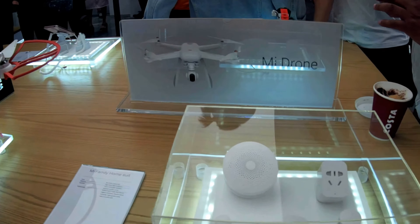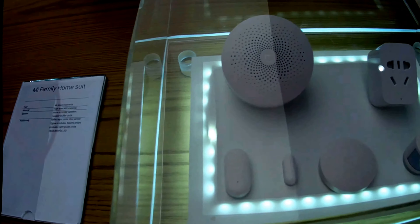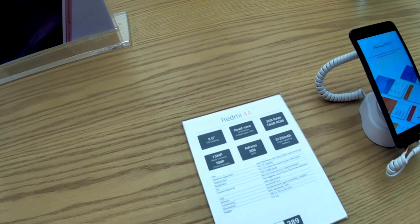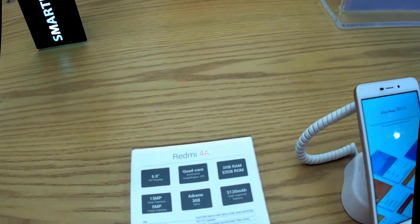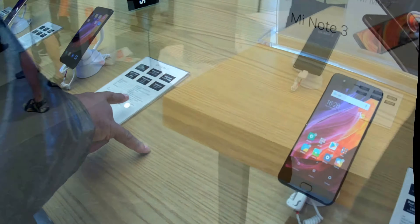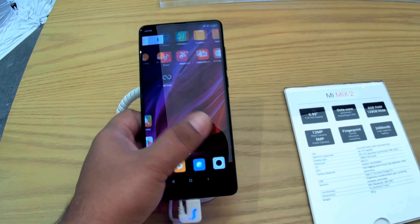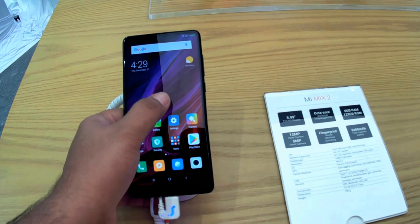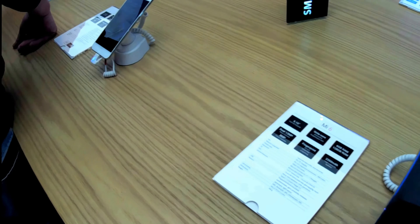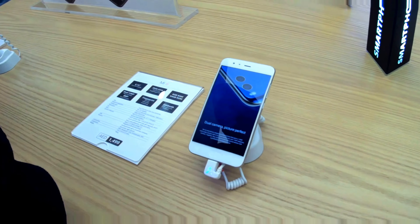A Mi drone was sitting there beside the Mi family home suite. Almost all Xiaomi smartphones were available as well, including the Redmi 4 series, Mi Note 3, the stunning Mi Mix 2, and the latest Mi 6. I don't remember any device that was not available in store.